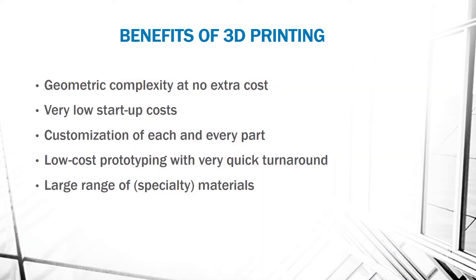Now, the benefits of 3D printing: geometric complexity at no extra cost, very low start-up cost, customization for each and every part, low cost prototyping with very quick turnaround, and a large range of specialty materials.